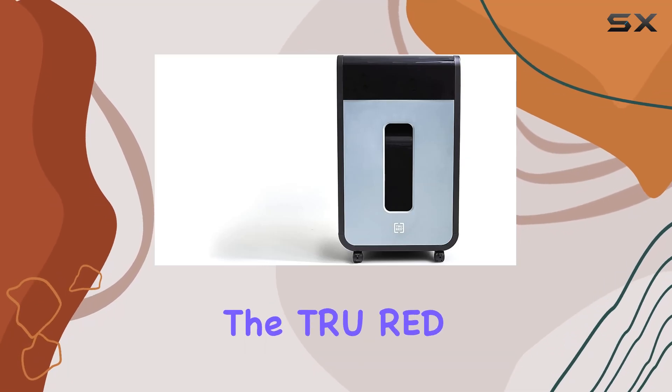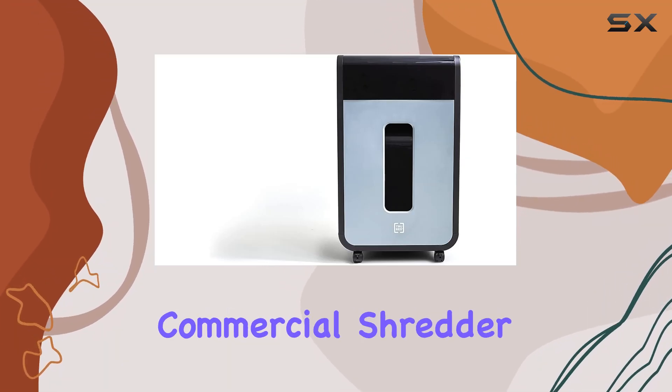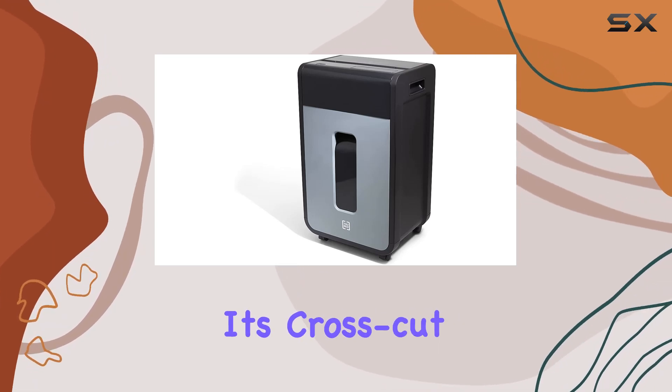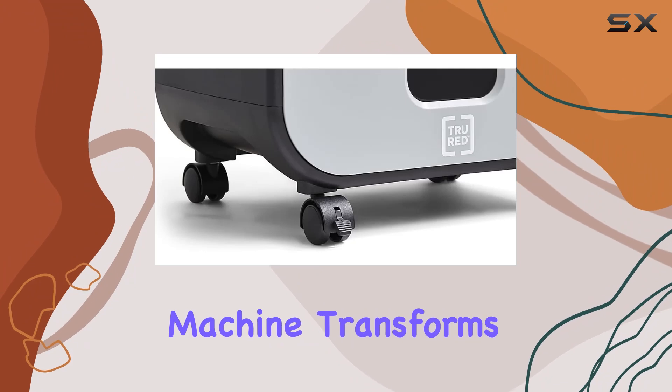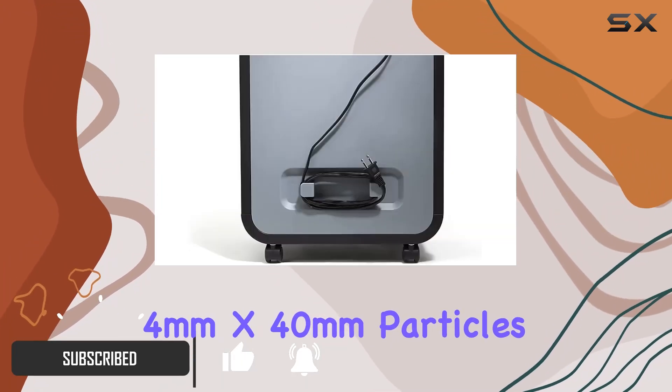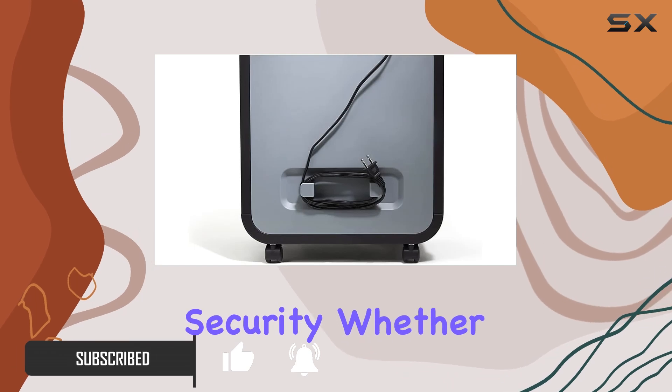Today, we're diving into the TRU Red 16-sheet Cross-Cut Commercial Shredder, the powerhouse of document disposal. With its cross-cut capability, this machine transforms your sensitive data into minuscule 4mm x 40mm particles, ensuring maximum security.